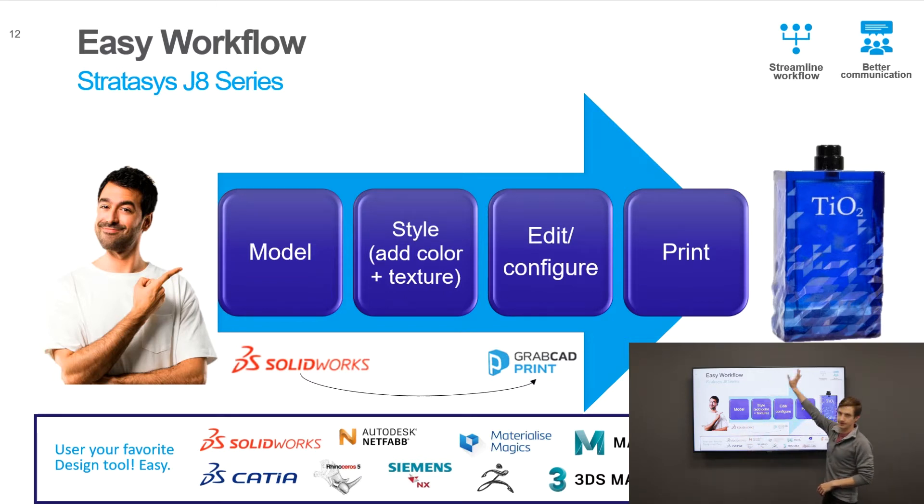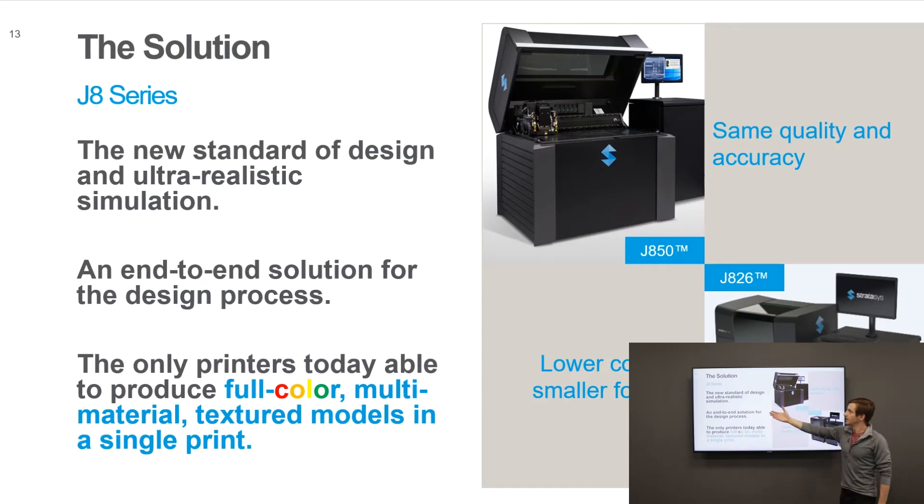In terms of ease of workflow, the J8 series offers a streamlined process: we go from our CAD model, use editing tools such as Photoshop or Magics to apply texture and color, then move that into GrabCAD Print. Within GrabCAD Print we can also select Pantone colors and assign other characteristics. It's very repeatable — you can print on one machine on one side of the country, send the same file to the same machine on the other side, and get the exact same result.